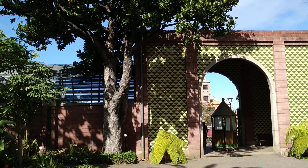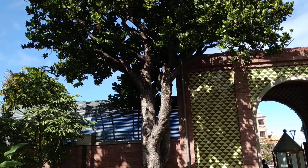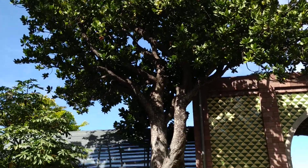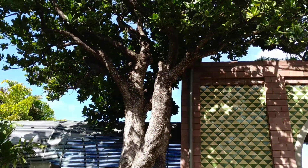Hi folks, this is All The Fruit and I'm in the botanic garden in Puerto de la Cruz in Tenerife. This is a mamey tree. The mamey, also called the tropical apricot, is quite popular, especially with Latino people in the Canary Islands.